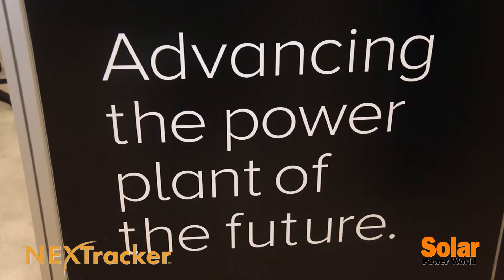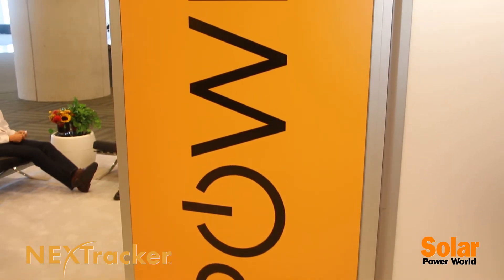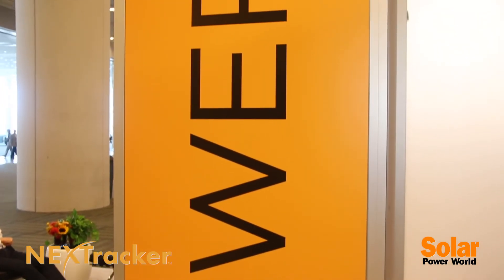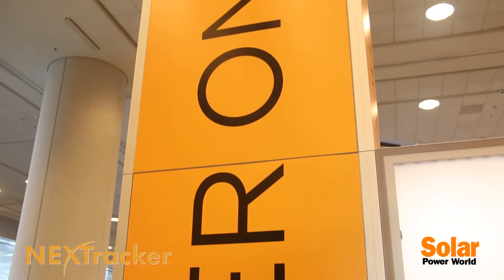At NextTracker we've reimagined how one does tracking and we've been rewarded by customers around the world. We have three gigawatts under long-term contract with leading customers such as SunEdison and have about two dozen customers in total.